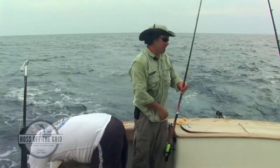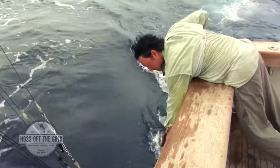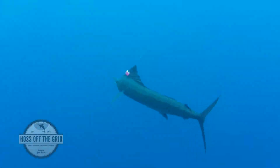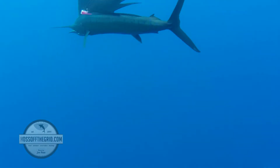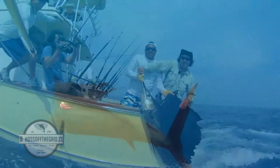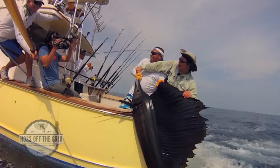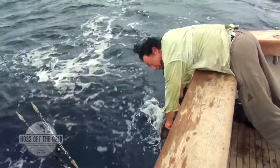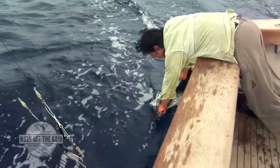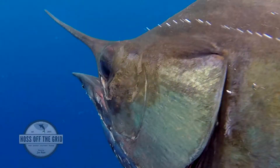Let it swim off and fight another day. What a beautiful Pacific sailfish. I don't think anybody can appreciate how beautiful an animal this is until they come up close and realize what a huge resource this is. It doesn't belong to any person — it belongs to all of us. When we come out and fish these waters, it's mandatory that we release these fish, and I'm glad that we do that. We got them off the grid on Haas Off The Grid!